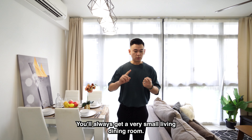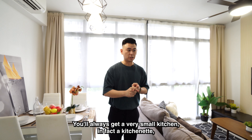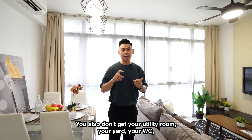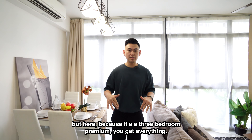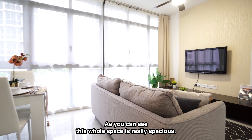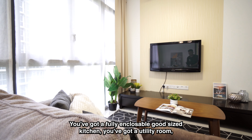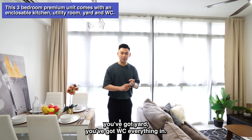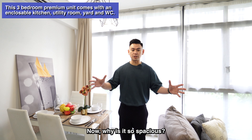Welcome, come on in. This is a 893 square feet, 3-bedder premium in Symphony Suites. As you can see, the living and dining area is really, really spacious. Normally, for 3-bedroom compacts below 900 square feet, you always get a very small living and dining room, a very small kitchen — in fact it's a kitchenette, not a full usable kitchen. You also don't get your utility room, your yard, or your WC. But here, because it's a 3-bedroom premium, you get everything.